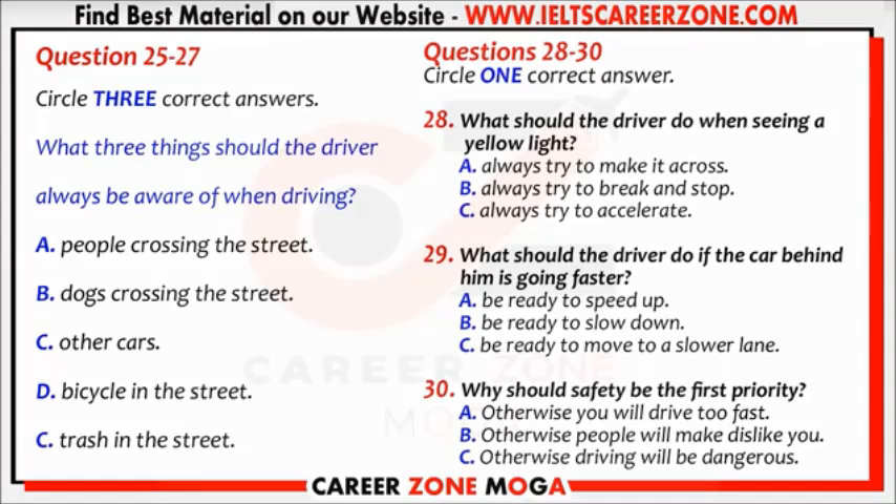Always be aware of three important things. Remember these three: people crossing the streets, other cars, and bicycles riding next to you. What should I do if I see a yellow light?